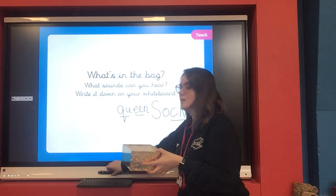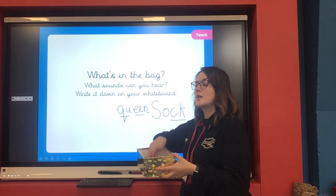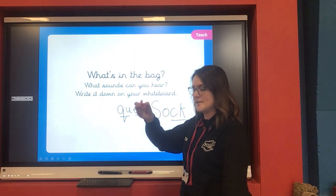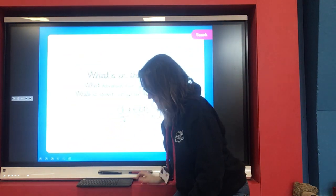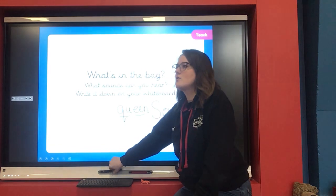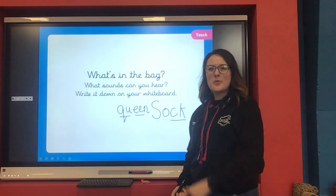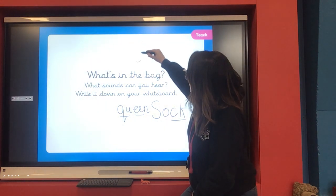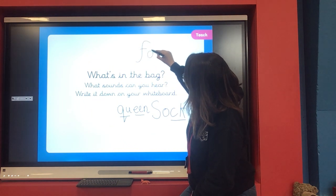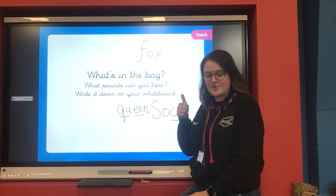I'm going to go again — my eyes are closed. A little one — what is he? He's an animal, isn't he? He's a fox. How do I write fox? Maybe pause the video and you have a go first. Right — I know it's F, O, X. Fox. Does that look the same as what you've got on your board? Well done!